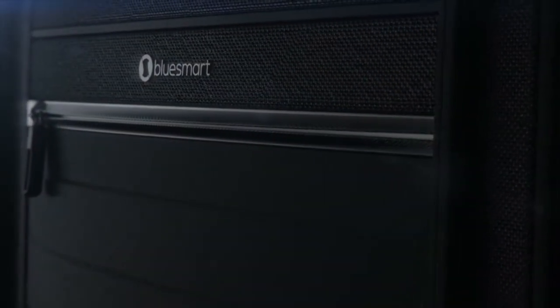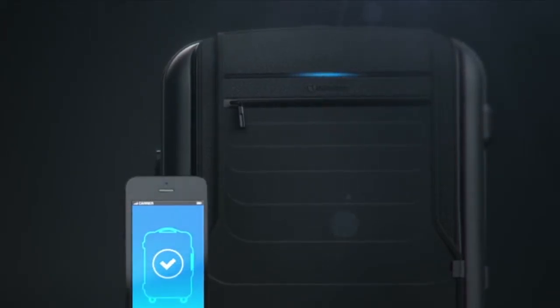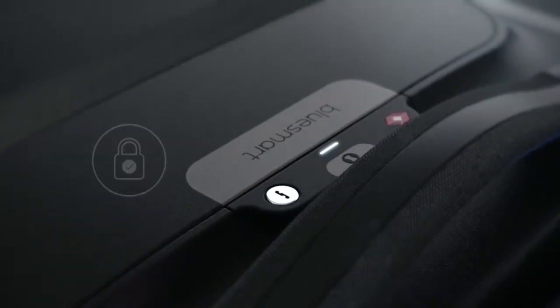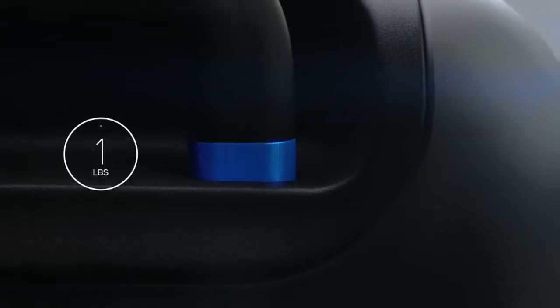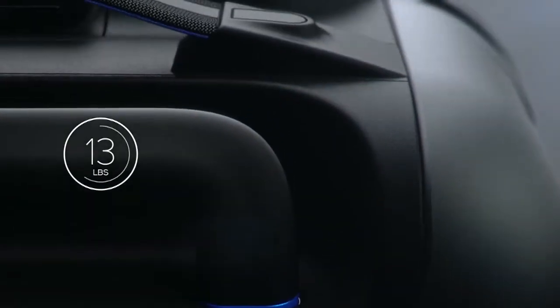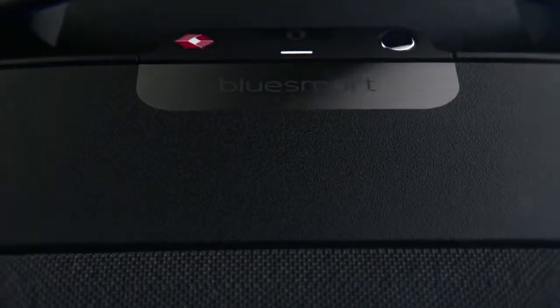Introducing BlueSmart, the first carry-on that connects to your smartphone with revolutionary features, including a digital lock, proximity sensors, location tracking, trip tracking information, a built-in digital scale, and if that wasn't enough, a built-in battery that can charge your phone six times over. Designed for today's sophisticated traveler.